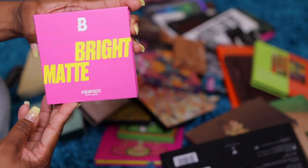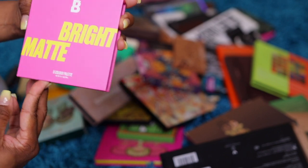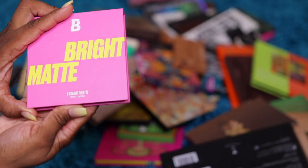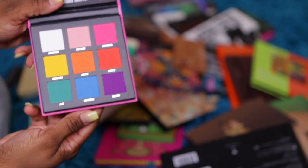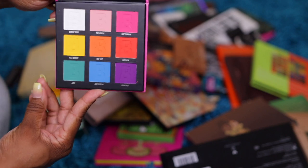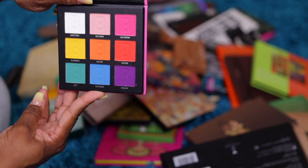Bright Matte palette — this is by Beauty Bay. Those are really really pretty colors. I just recently bought this like last year or something, so I'll keep this one because I never played with it.